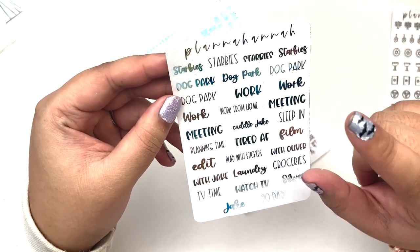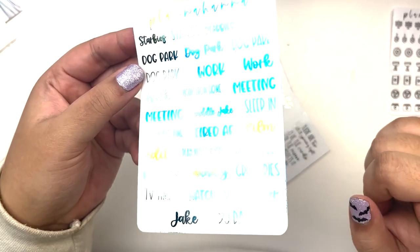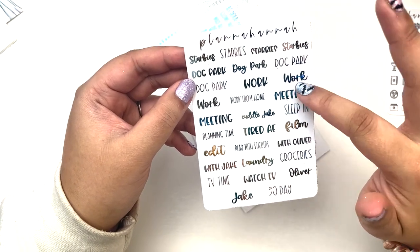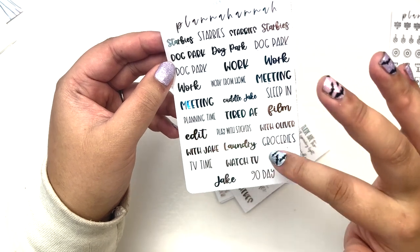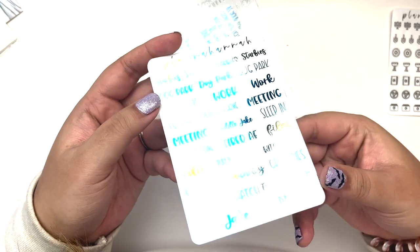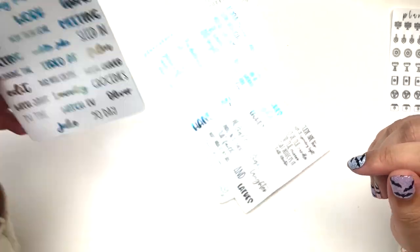I got a custom script sheet which I'm definitely going to do in other colors. This is in the blue tie-dye to go with that kit. I went through my plans and chose the words I use most often: four Starbies, four dog parks, three works, one work from home, two meetings, cuddle, Jake, sleep in, planning time, tired AF, film, edit, play with stickers, with Oliver, with Jake, laundry, groceries, TV time, watch TV, Oliver, Jake, and 90 day. I really really like this idea — especially with the mixed fonts.